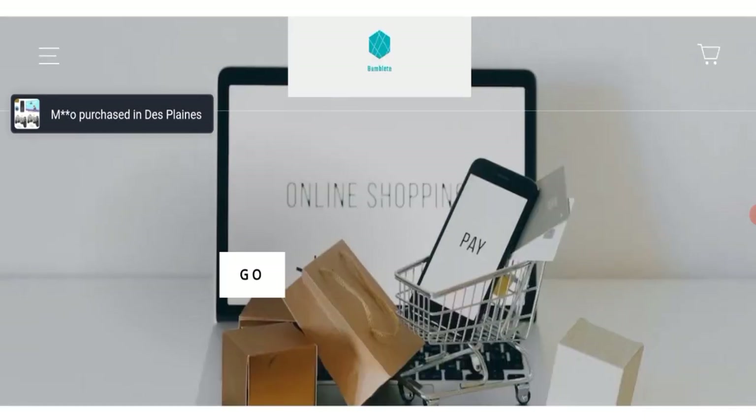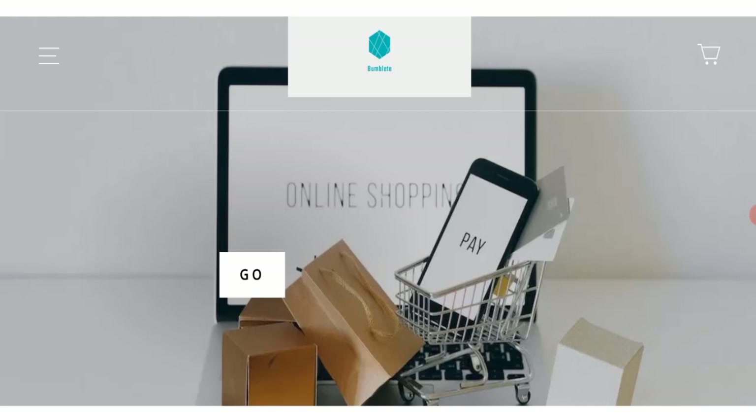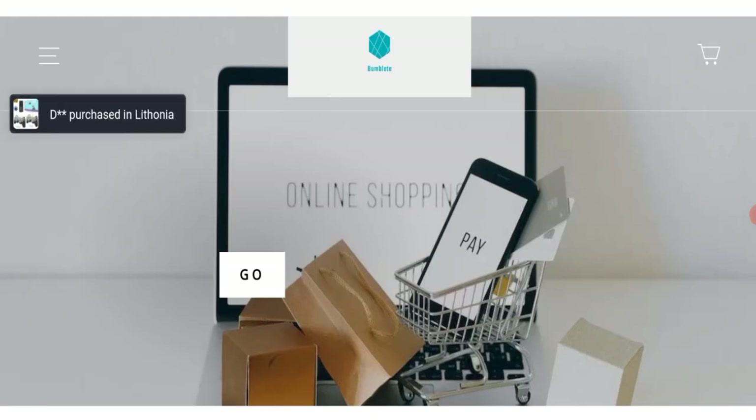People from the United Kingdom are searching for the site details. Friends, this is not our website. In case you have experienced any fraud over this website, watch this video till the end. We will share the way to get your money back. So let's get started.